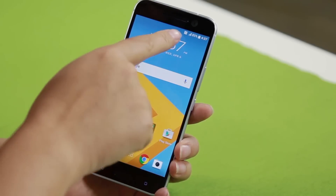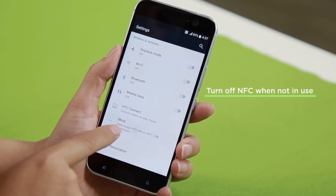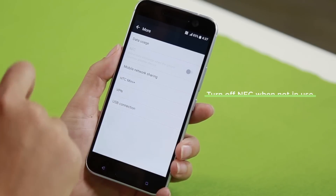Here are a few more things you can do to extend battery life. Now NFC is turned on by default. If you head into Settings, then More, you can turn NFC off there.